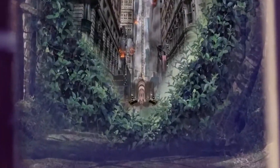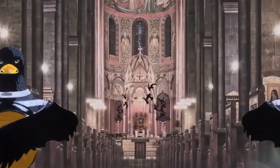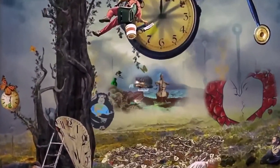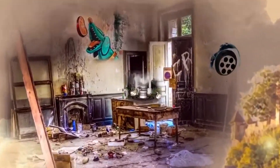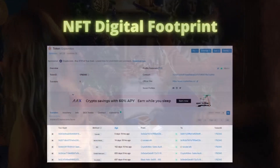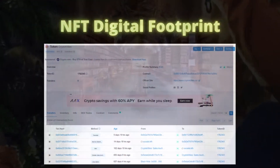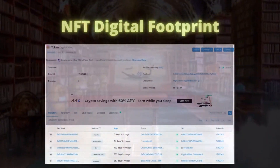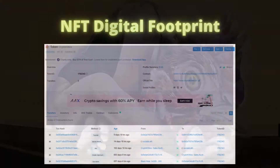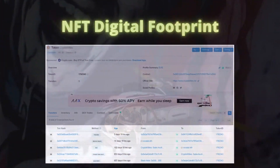But proof of ownership is not the only benefit that NFTs can offer. Another major advantage NFTs offer is tracking of ownership changes. As transactions of NFTs are on blockchains, NFTs leave immutable digital footprints in shared ledgers. The digital footprint is accessible and auditable by anyone.